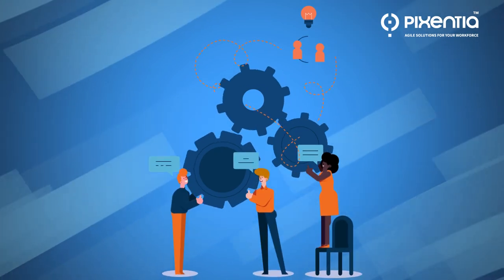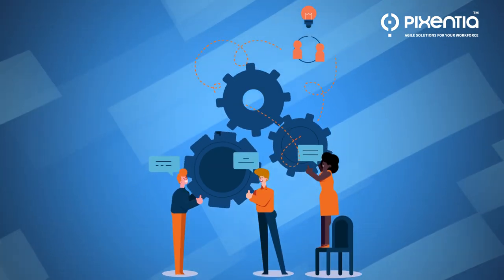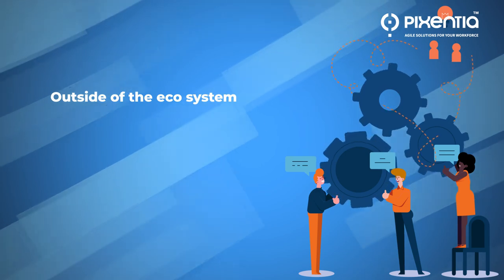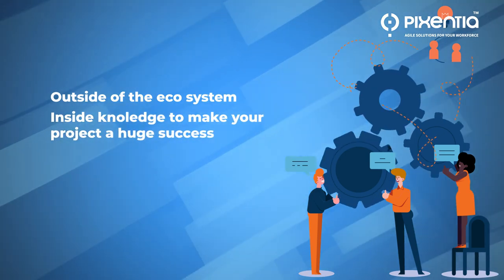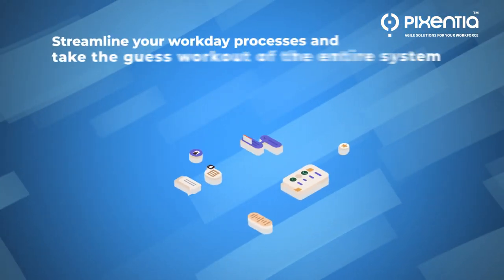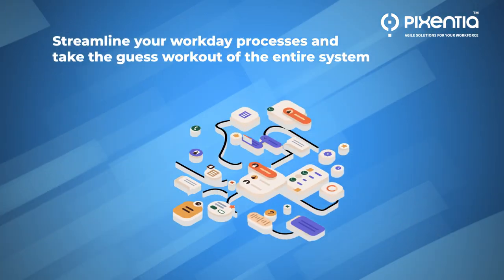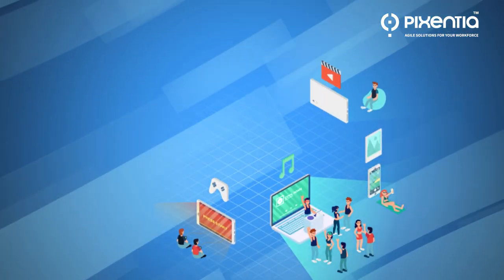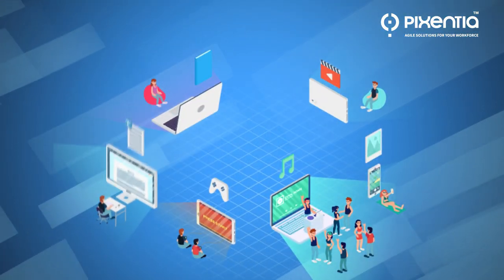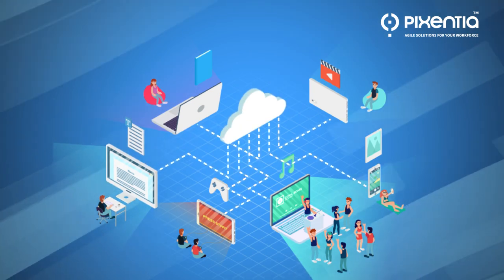Our team of management experts, functional and technical consultants, operates outside of the ecosystem but with the inside knowledge to make your project a huge success. Right off the bat, our experts will help you streamline your Workday process and take the guesswork out of the entire system, making it easy for you and everyone on your team to get the help you need when you need it.